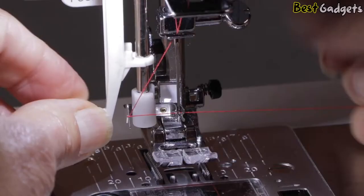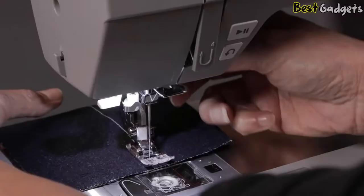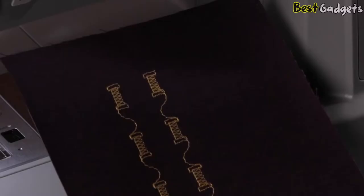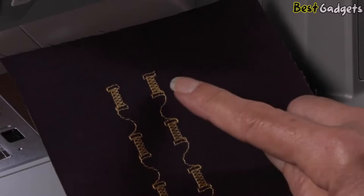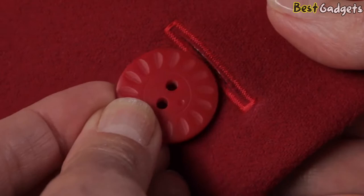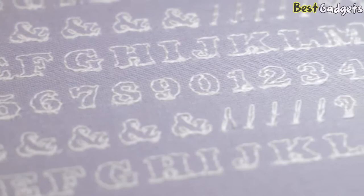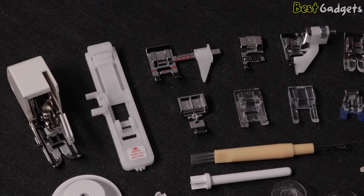You'll love the built-in needle threader, speed control, thread cutter button, stitch tie-off, stitch mirror image, stitch elongation, and one-step buttonhole. There are also two different lettering fonts built-in, so you can sew words, phrases, and monograms. Ten presser feet are included to enhance your creative options.